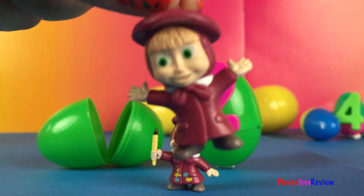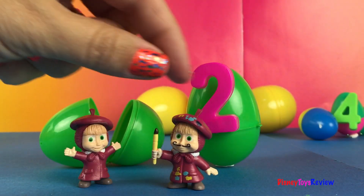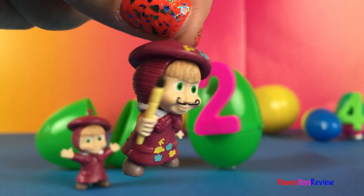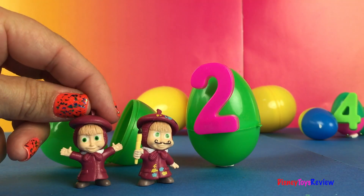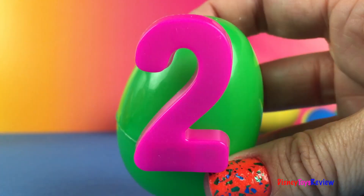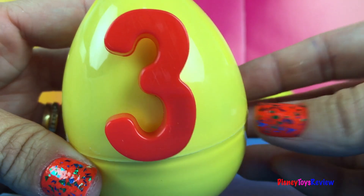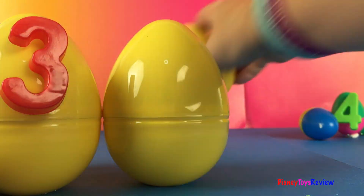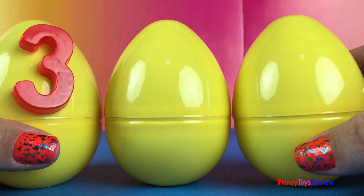Masha. Masha. One, two. Two. Three. One, two, three. Three yellow eggs. What's inside?